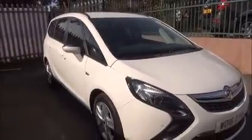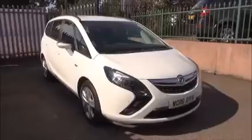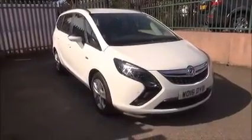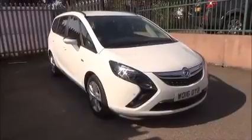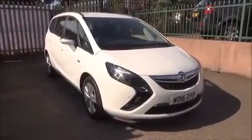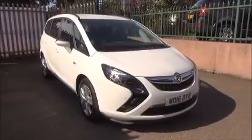Every one of our vehicles undergoes 128-point checks testing everything from engine performance to the paintwork. Our checks are carried out by highly trained Vauxhall technicians. This is a network Q vehicle and benefits from the balance of the manufacturer's warranty until the 30th of July 2019, and a year's RAC roadside assistance which includes onward journey and home start.